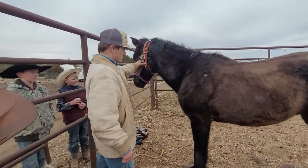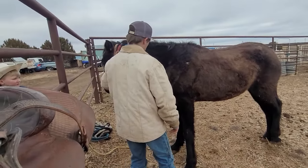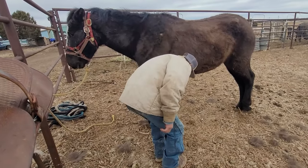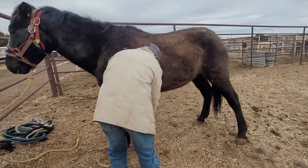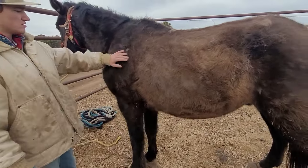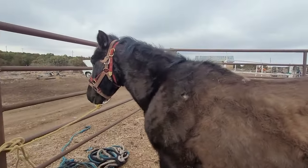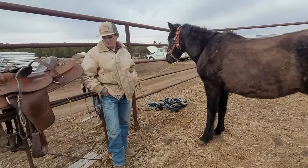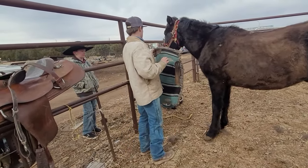This is the big black stud that we got — kind of a rescue situation. When they acquired him, no information came with him, so we're going to see what he's like. He's obviously had his feet picked up before and been brushed, so this horse may end up being decent once we get him back into shape. He doesn't even seem to be bothered by the saddle.